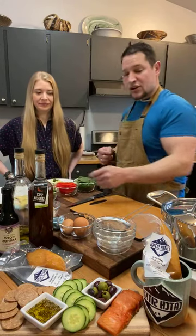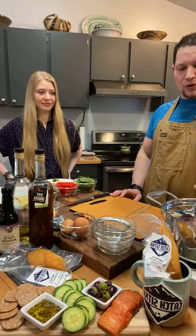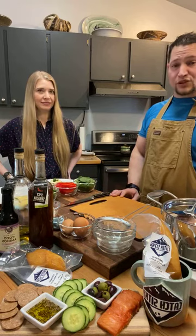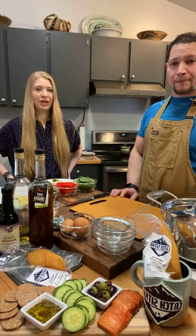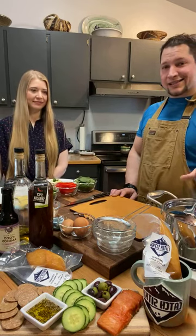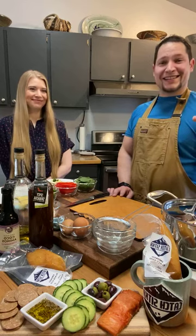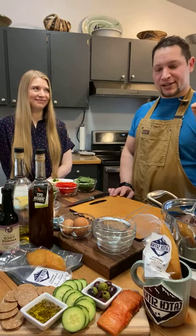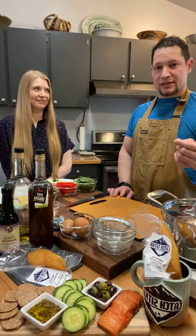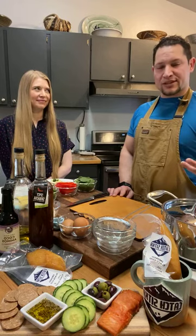I already have some water going here with about a teaspoon of just regular white vinegar. What you want to do — the key to this is — you bring it to a boil and you bring it right back down to where there's just a little bubble coming up every once in a while. That'll be the perfect temperature.